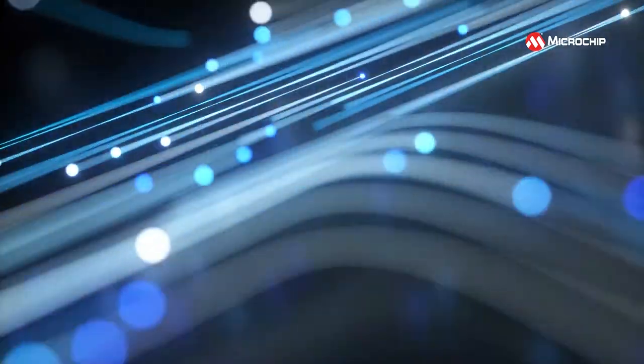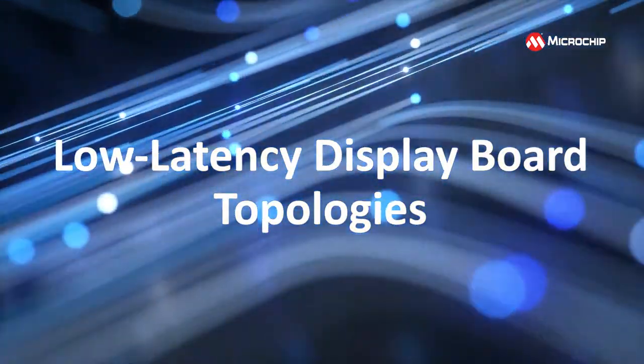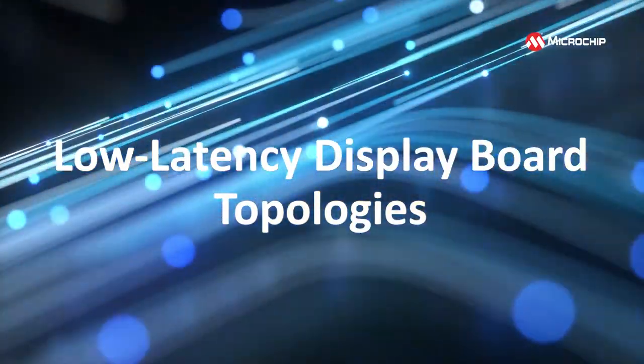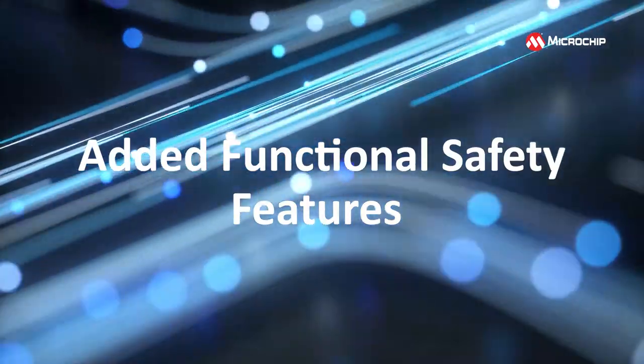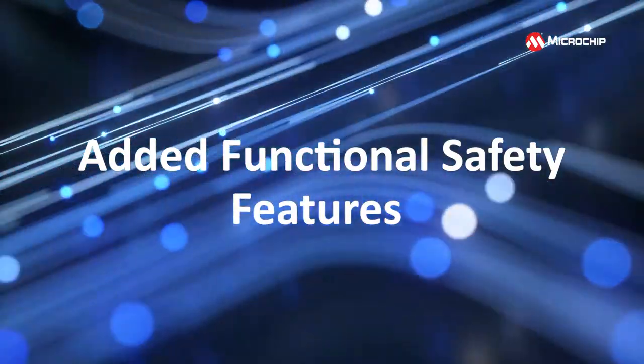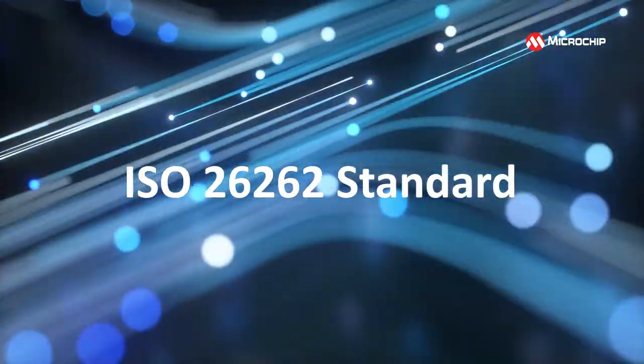You can also implement future-proof low-latency display board topologies using its true simultaneous client communication interfaces, and the added functional safety features make it easier for you to design your ACLB applications to the ISO 26262 standard.